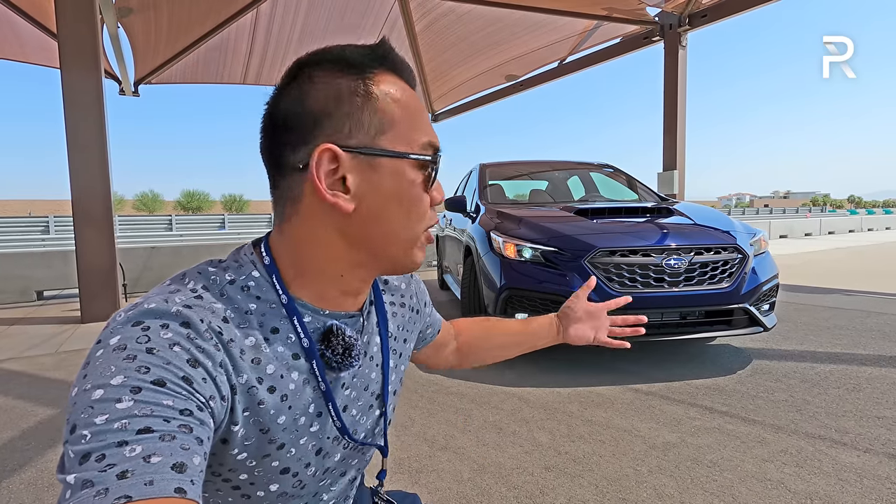Subaru was supposed to show us the redesigned WRX at the New York Auto Show last month. However, when that got canceled, Subaru had to change their plans, and that's why I'm here in Thermal, California, during this hot time here — basically in the desert — to show you guys this all-new WRX.